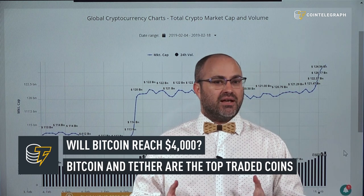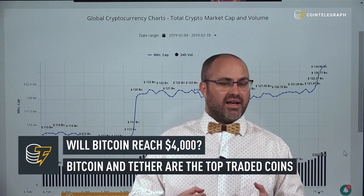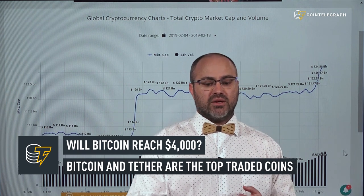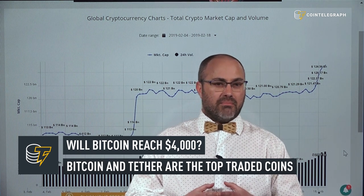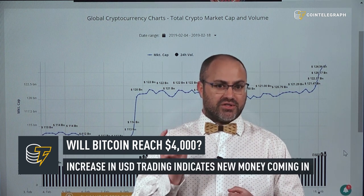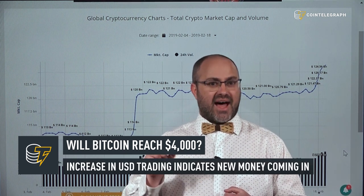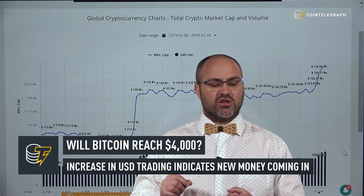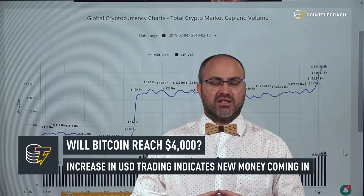Most of the volumes are happening against Bitcoin and against Tether still, but checking crypto compare data, about 12% of volumes were coming in in US dollars, which is higher than usual — that figure typically runs around 2-3%. This could very well indicate that new money is coming into the market.